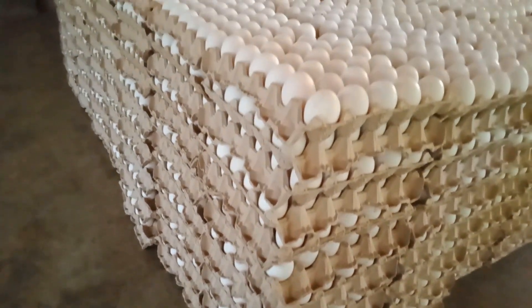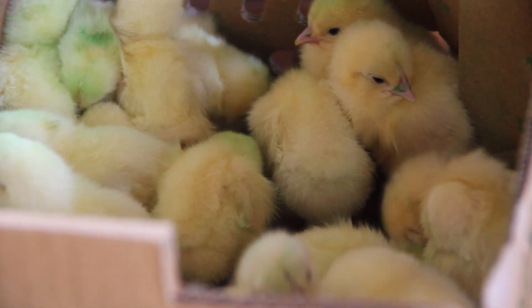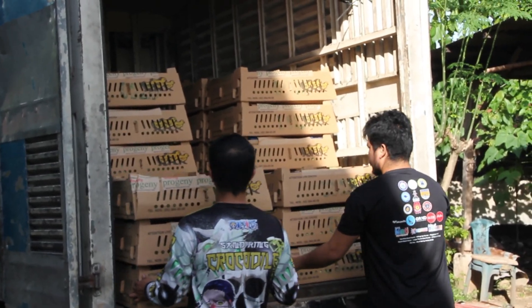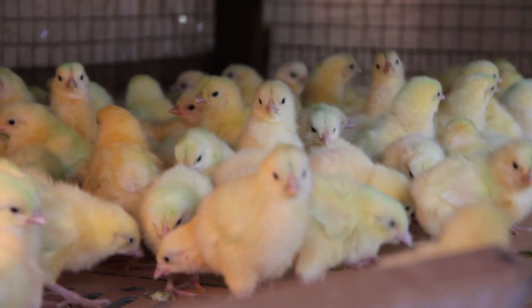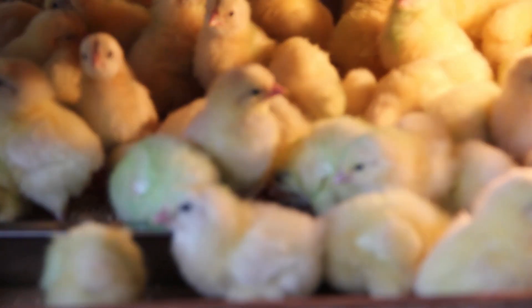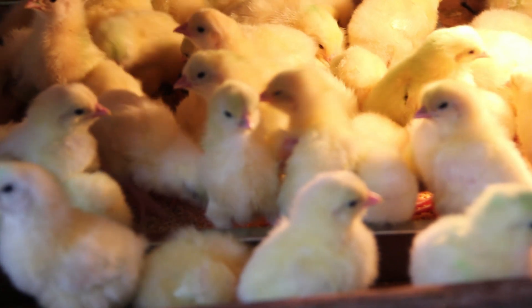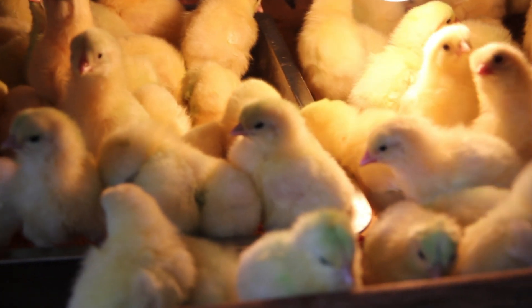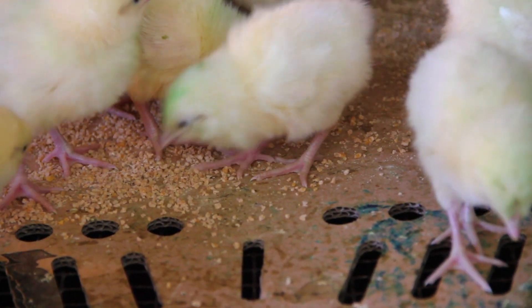Before an egg can be produced, it all has to start at day one. The day-old chicks arrive from a hatchery within 24 hours upon hatching. These day-old chicks are 99% female. Males end up here simply because of errors during gender classification, since male chickens don't lay eggs. And yes, hens don't need males to lay eggs.